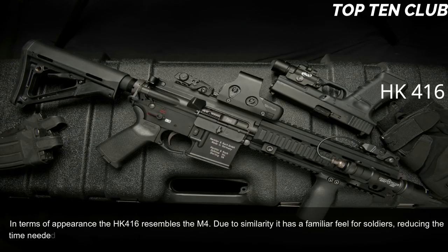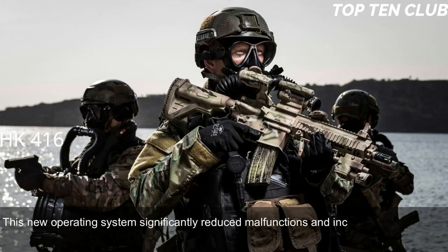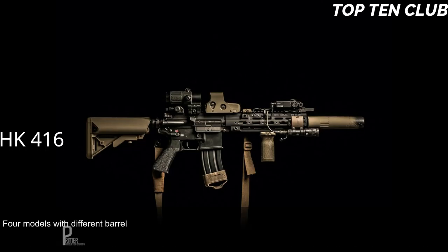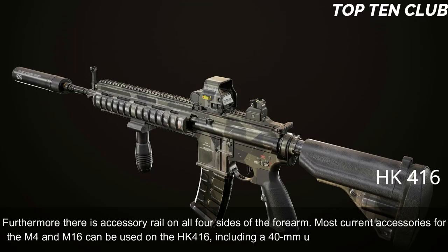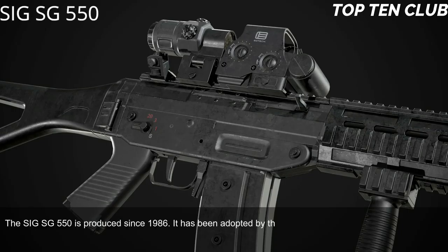The HK416 uses a patented gas-piston system derived from the Heckler & Koch G36 assault rifle. This new operating system significantly reduced malfunctions and increased parts life compared to the original Colt M4 carbine, making the new weapon much more reliable. Four models with different barrel lengths are available: full-size assault rifle, compact assault rifle, carbine, and subcompact assault rifle. The HK416 has a Picatinny-type scope rail and accessory rails on all four sides of the forearm. Most current M4 and M16 accessories are compatible, including a 40mm under-barrel grenade launcher.